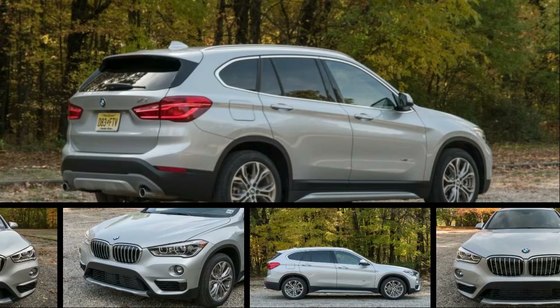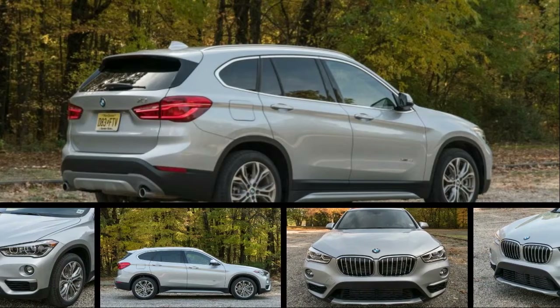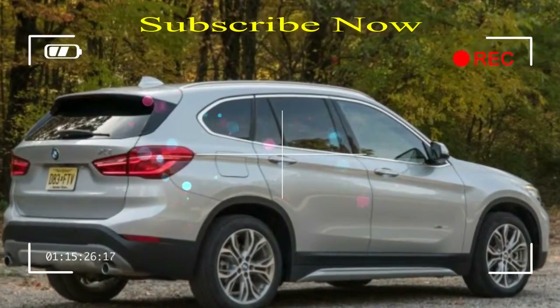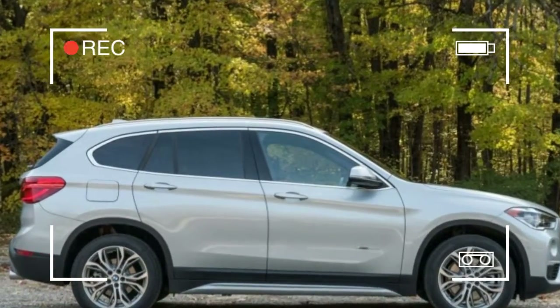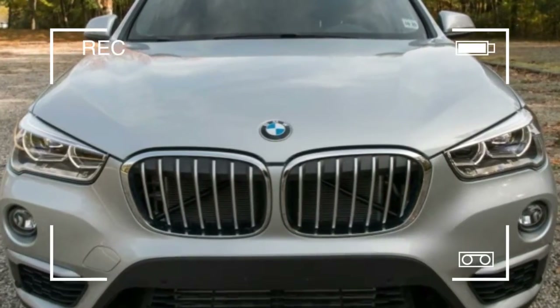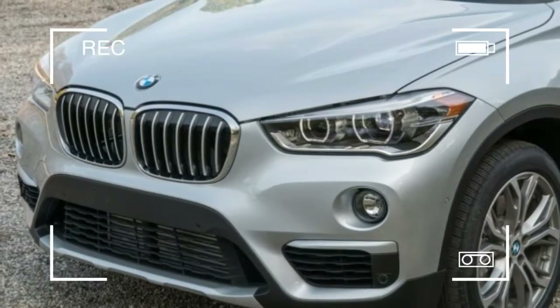For 2017, BMW has made few changes to its smallest crossover, which was fully redesigned and introduced in 2015 as a 2016 model. While the previous generation was available with an inline 6-cylinder engine and rear-wheel drive, the 2016 model rolled out on an all-new front-drive platform with a turbocharged 2.0-liter inline 4-cylinder as its sole engine.